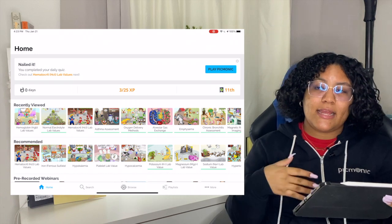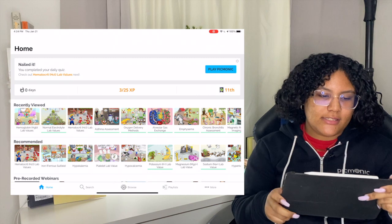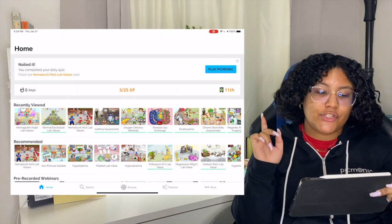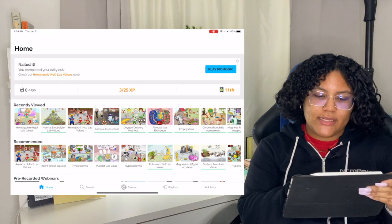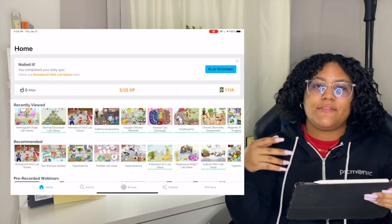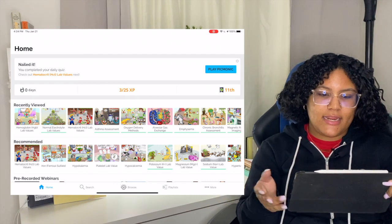Now I'm going to show you the app. I have it right here and I'm going to put the video next to me so you can see it. I like to use the app — I also have it on my phone, it's very convenient and easy to use. On the top, you can play Picmonics. If you have questions for your daily quiz, that's where you click. Then you have your day streak and your XP — you get points every day if you watch a Picmonic or do the questions. It's basically like a game where you have a goal to reach every day.